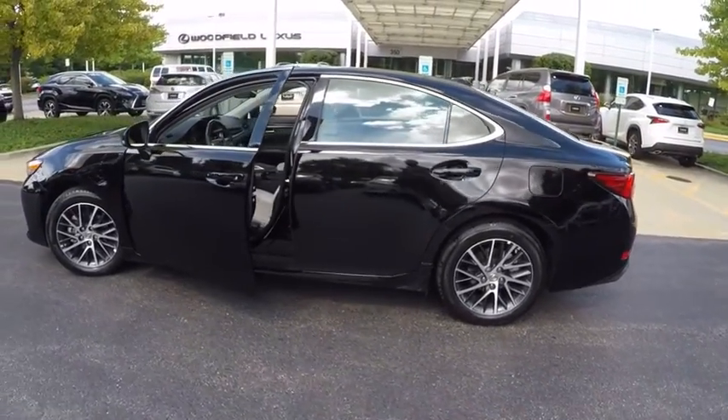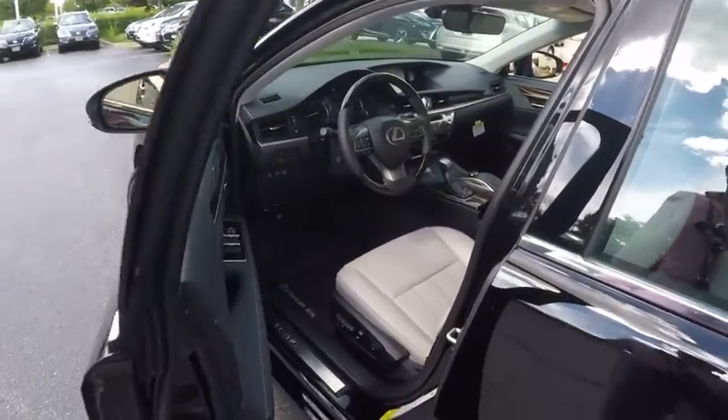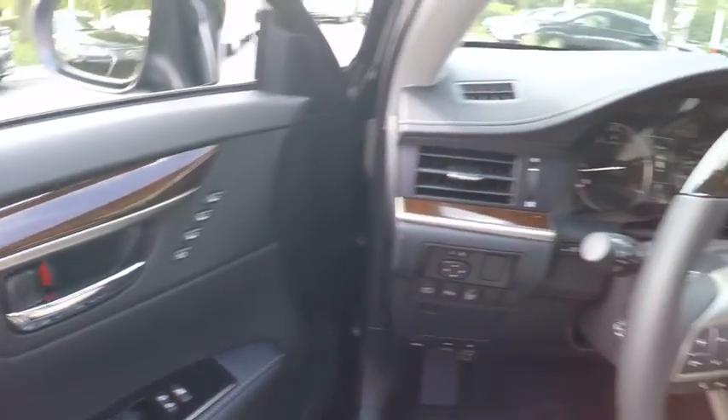Traction control, power steering, cruise control, child safety locks, clock, compass, fog lights, power brakes, cargo area light, rear floor mats.